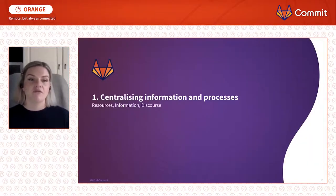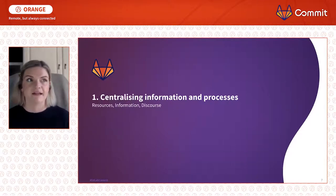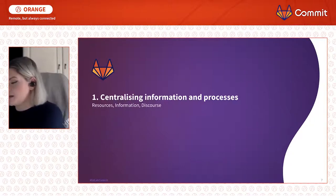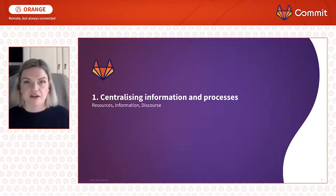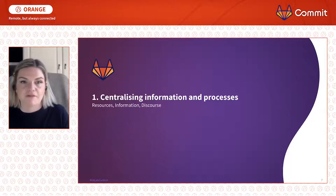We're starting with the resources, information, and discourse level. I'm going to be talking about centralising information and processes, because this was the first thing I had an 'oh dear' moment about when I went remote overnight. In a kind of office setting I am a scribbler — I love scribbling. I'm the person who has post-it notes everywhere, with pieces of information in all different places on my computer in multiple different folders.